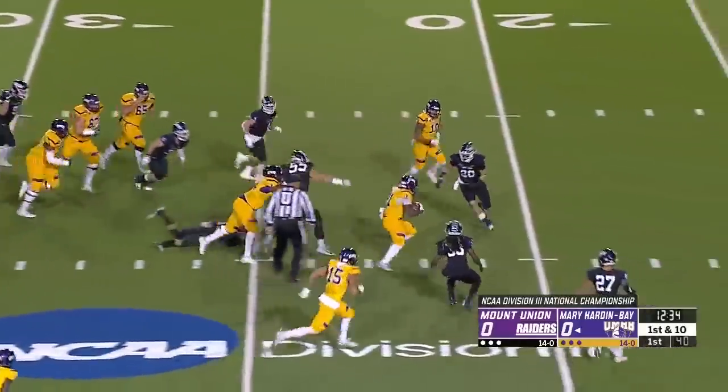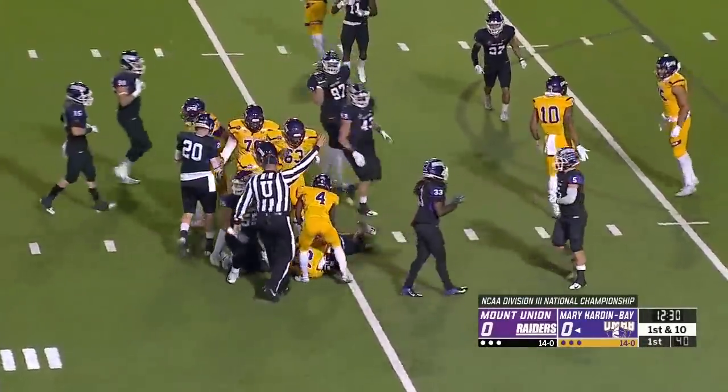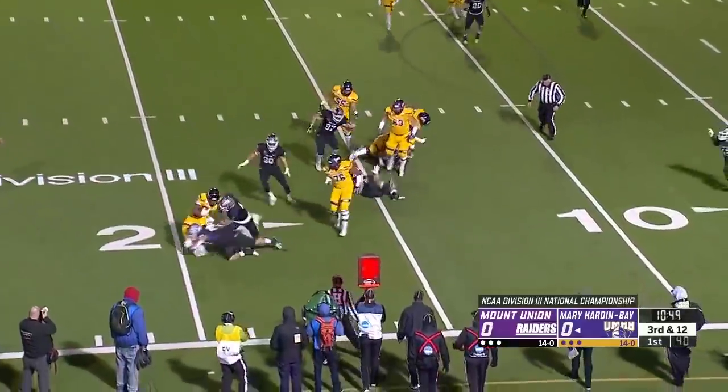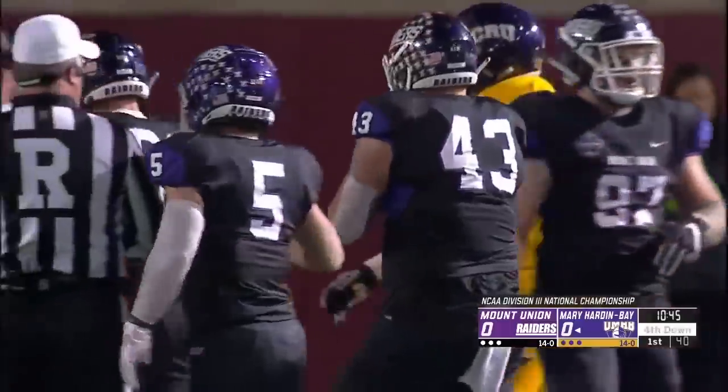Handoff goes to Miller, who sneaks through a couple arm tackles and pulls his way down to about the 15-16 yard line. Play clock was down to three on the toss — Miller to the edge, and he's brought down quickly again.